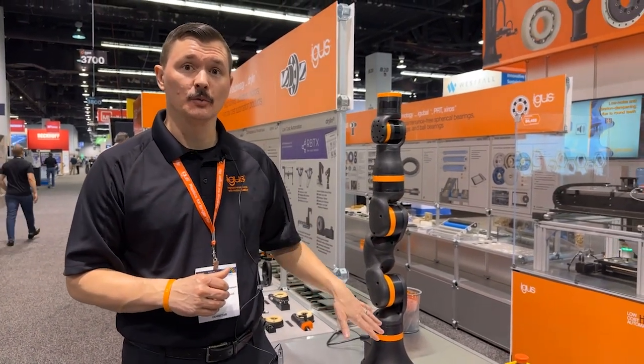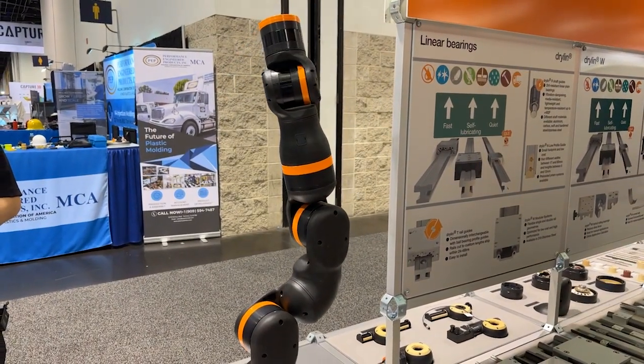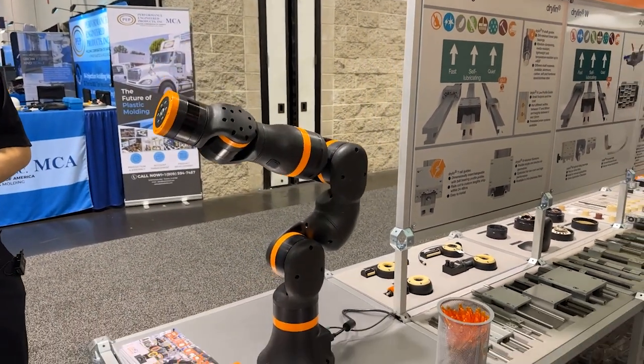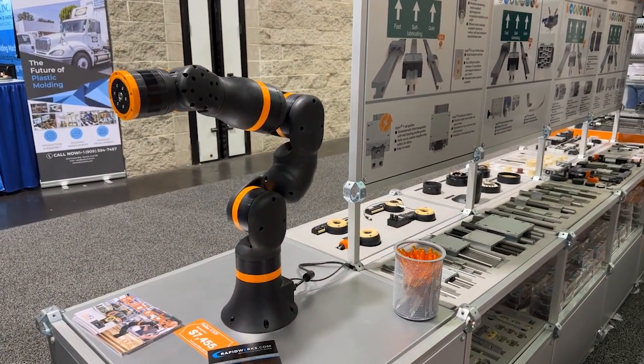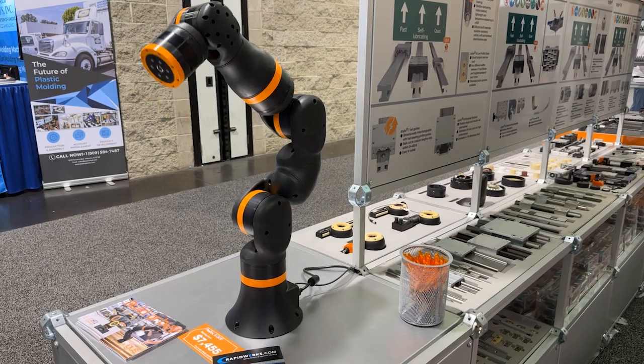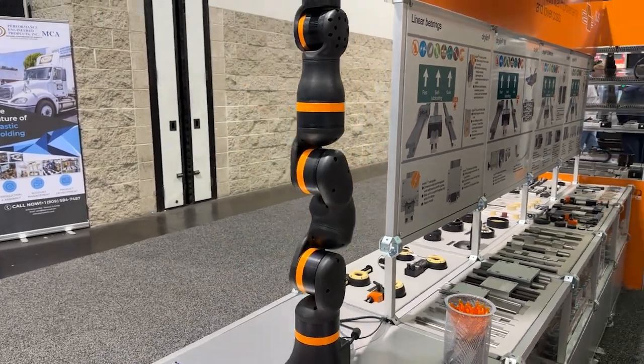Another new innovation that iGIS has developed is the Rebel robot arm. It's a four or six degree-of-freedom robot arm with a 50-to-1 gear ratio joint that has a brushless DC motor inside, an absolute encoder, and it uses CANopen protocol to communicate from one joint to the next. The embedded computer is actually in the base of this robot arm itself.